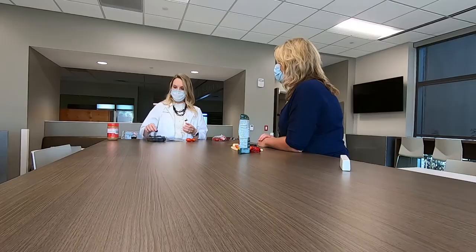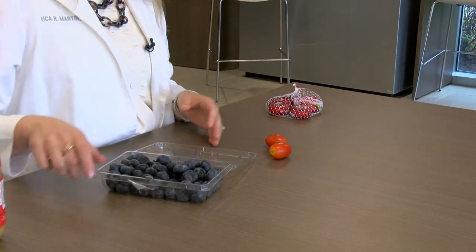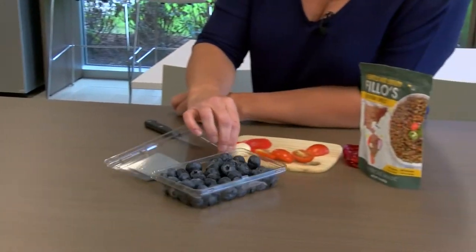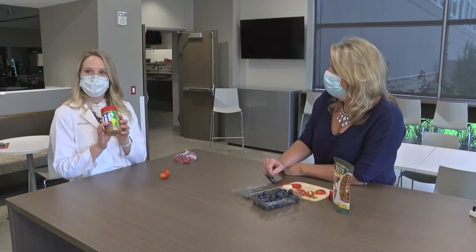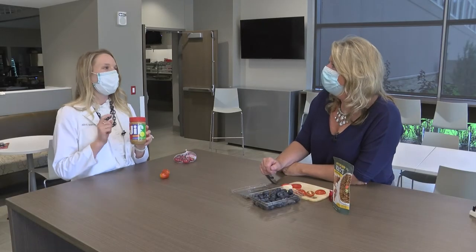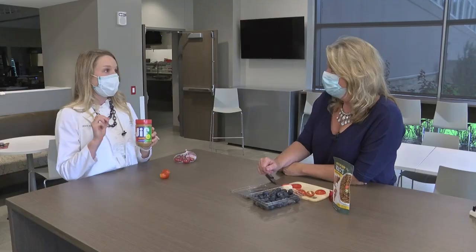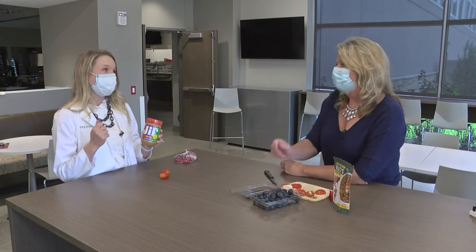Fresh fruit is great as well — blueberries, I love these. And then peanut butter, we talked about peanut butter a little bit. It's about knowing your portion sizes with peanut butter. I love peanut butter, but I have to measure it out or else I'm going to eat too much.